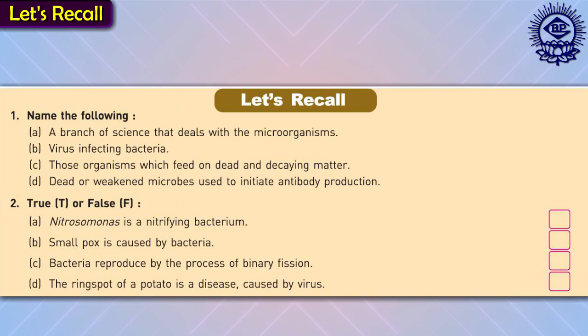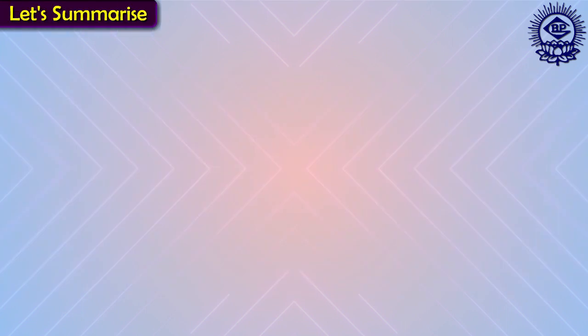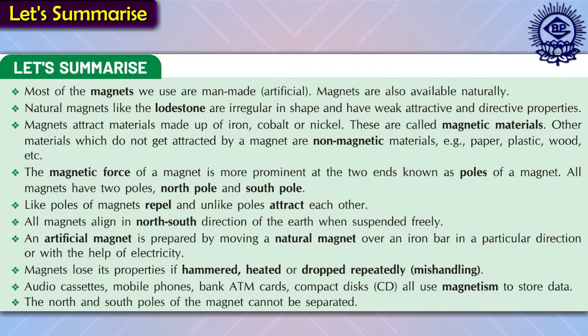Let's Recall provides a variety of in-text exercises to assess and fortify learning. At the end of the chapters, important terms are given which focus upon the key terms of the unit. Let's Summarize feature provides a point-wise summary of the chapter for a quick recapitulation.